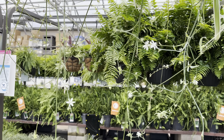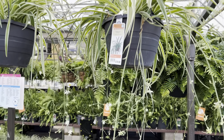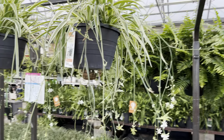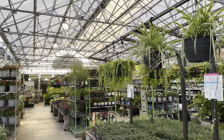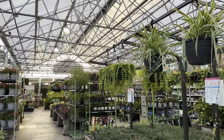Here we have the Island Bloom Series by Costa Farms — basically tropical plants that can be grown for the season. For my grow zone, which is 8B, tropical plants grown outdoors are more of an annual plant, so you'll have to replant them year after year. They just can't handle the cold weather.